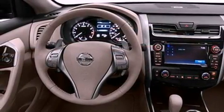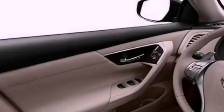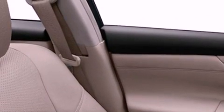Its top features include a rear-view camera, high-intensity headlights, commercial-free satellite radio, aluminum wheels, and traction control and stability control systems.